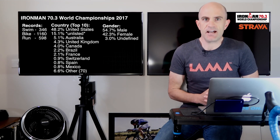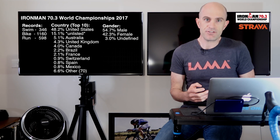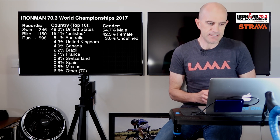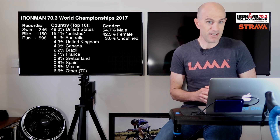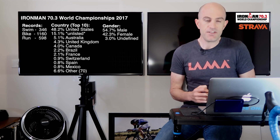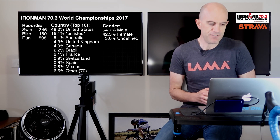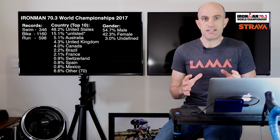Here's the summary of the data. For the country breakdown, the United States as the host country — host countries usually dominate the entries for this field — comes in at 48.2%. We also have 15% unlisted. Australia is coming in third, then UK, Canada, Brazil, France, etc.